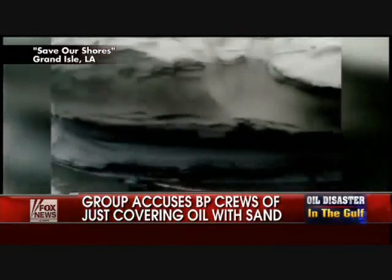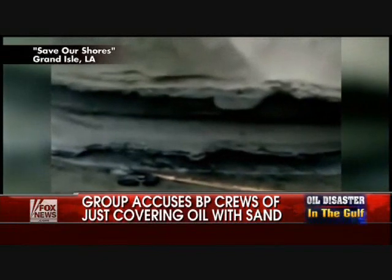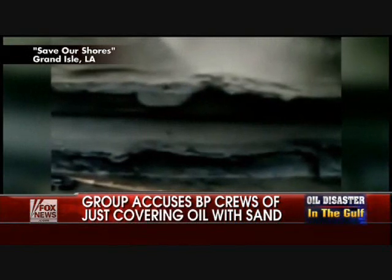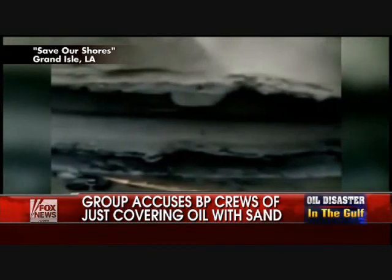We reached out to BP to comment on the story and got no response.